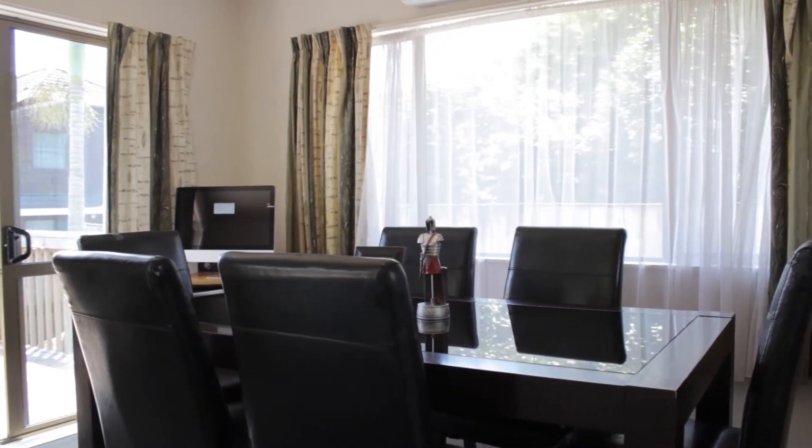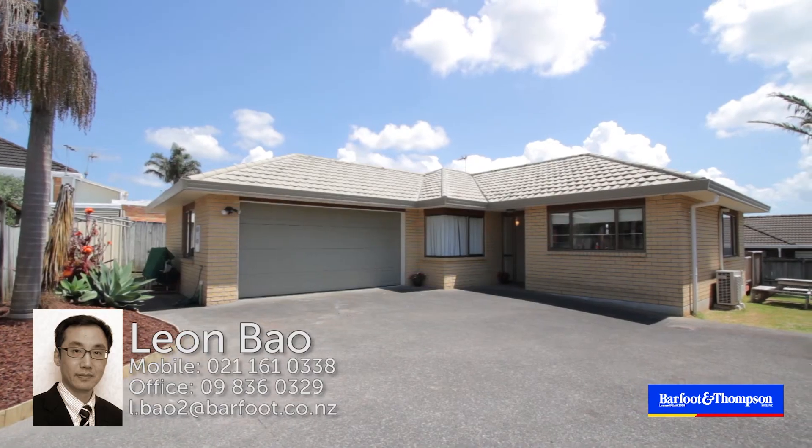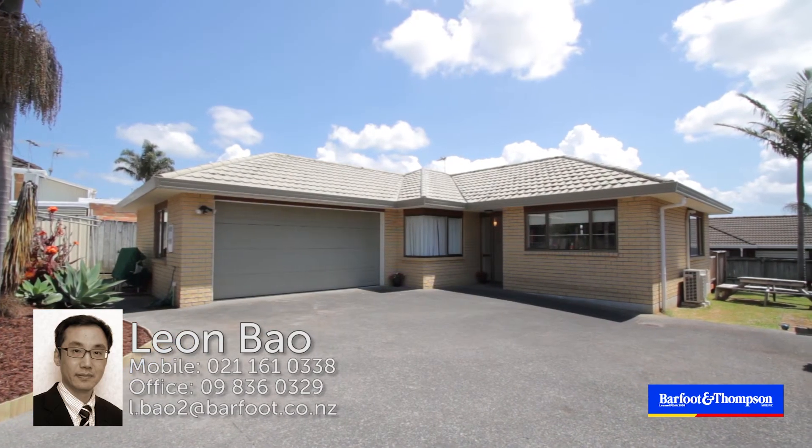Don't let this opportunity slip by. Come along to my open homes on Saturday and Sunday. Thanks for watching. Bye.